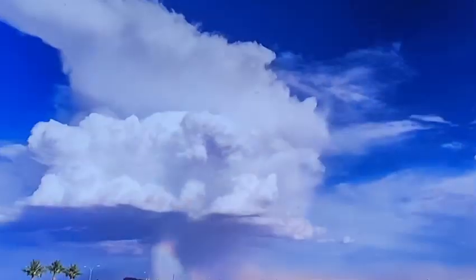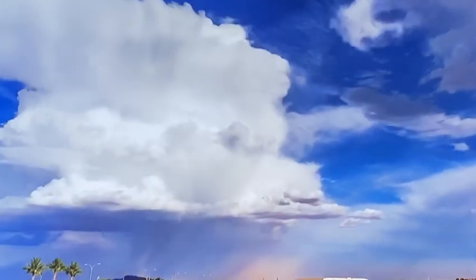I love shooting time lapses, and the reason I think there's a huge advantage for it is you're able to capture what a thunderstorm looks like when it's sped up.